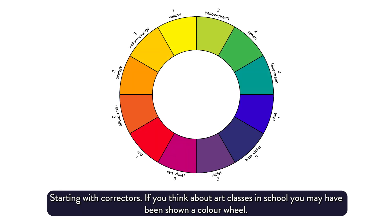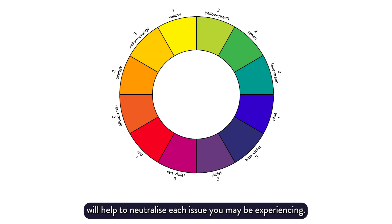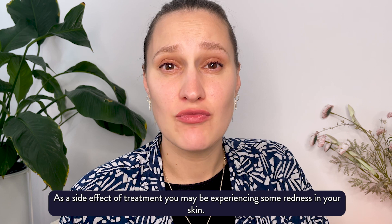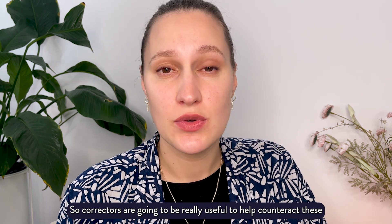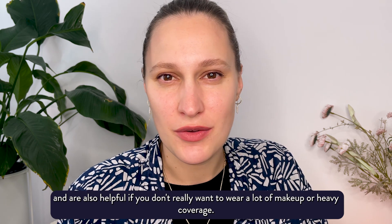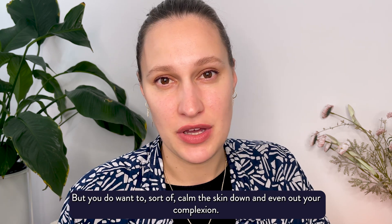Starting with correctors — if you think about art classes in school, you may have been shown a colour wheel. We can refer to the opposite colours on a colour wheel to determine what colour of corrector will help to neutralise each issue. As a side effect of treatment, you may be experiencing some redness, some sallowness or dullness, and also some darkness under the eyes. Correctors are really useful to help counteract these and are also helpful if you don't want to wear a lot of makeup but you do want to calm the skin down and even out your complexion.